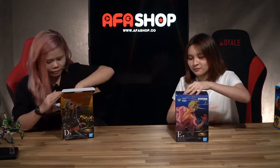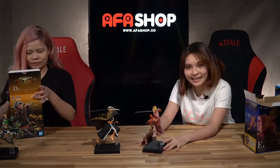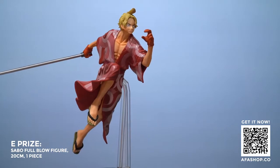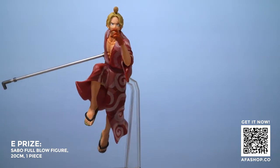Let's take a look at prizes D and E — the final set of figurines you can walk away with during this Kuji. We have Trafalgar Law, taking a huge swing, and Sabo dashing off with his pipe. Both of them are also in that iconic yukata from this art. They both come with a stand so you can display them as and when you want.